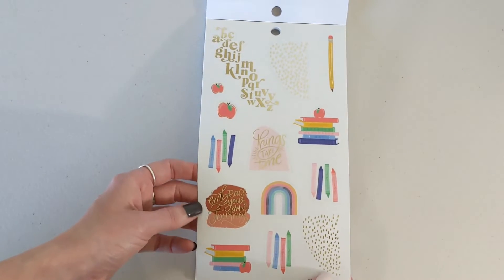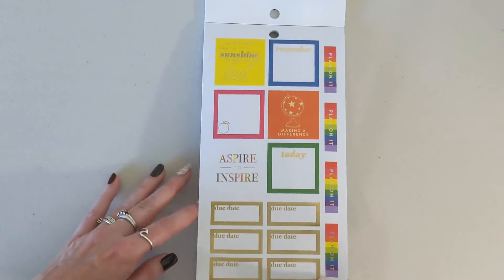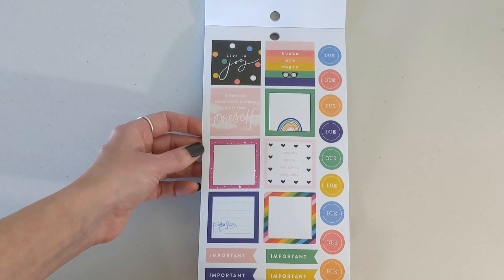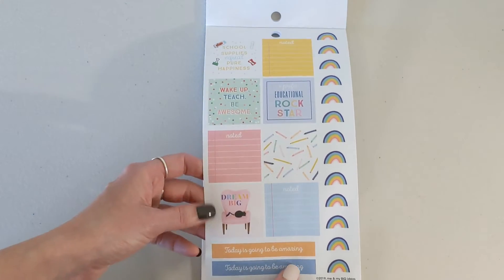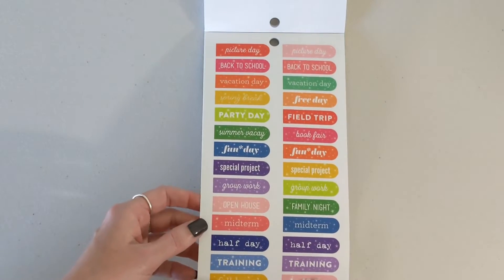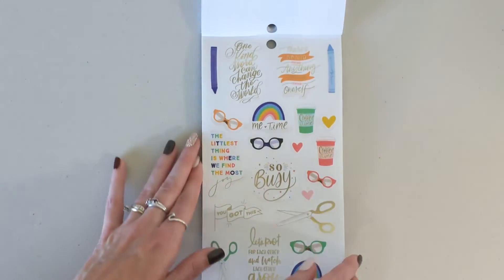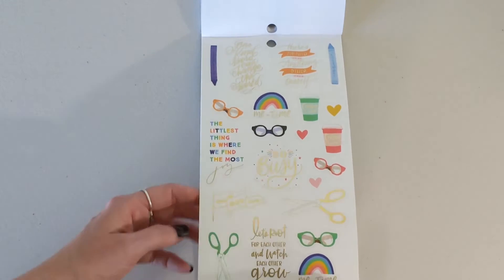Some more soft rainbows, books, and crayons — so pretty. This one is available on the Happy Planner website. 'Books are magic,' 'Live in joy,' 'There is no reason to be anything other than oneself.' I love those rainbows. 'Today is going to be amazing.' And then you've got your holidays, party day, field trip, special project. Some checklists and flags, and some quotes — 'Me time,' some coffee time. 'The little things are where we find the most joy.' The rainbows are awesome.